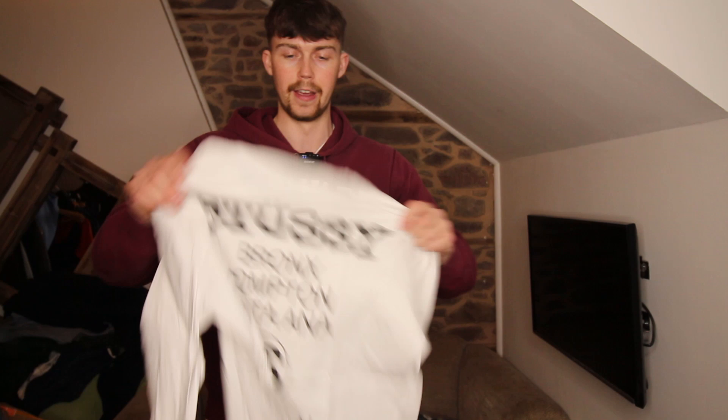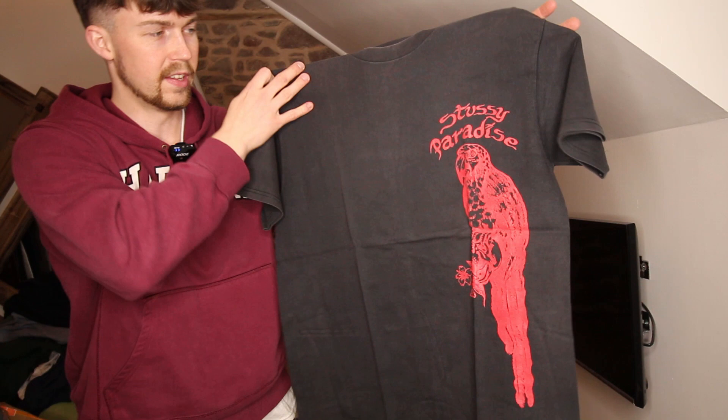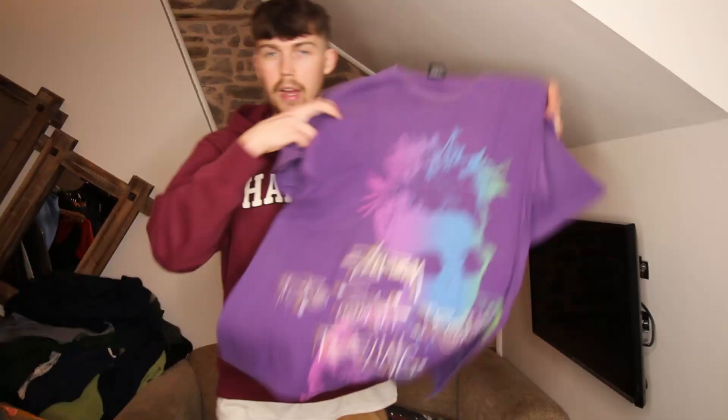There is a black mark on the collar but that will wash out very easily — it's just dirt. On the back there's a massive print; long-sleeved as well, the first long-sleeved one. Next up another white one — the white ones are amazing and in really good condition. We've had a few with marks but really good condition overall. Got this Stussy Paradise one, it's got a parrot printed on — really big print, super nice colorway; the red goes nice with the black.